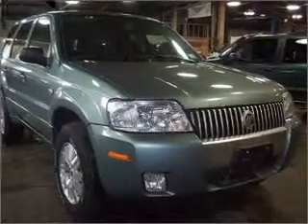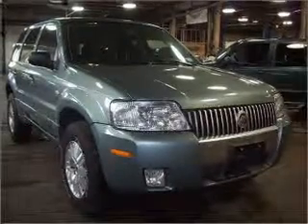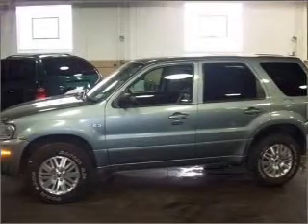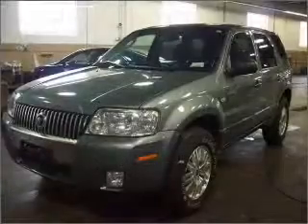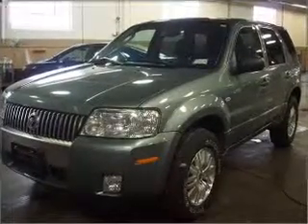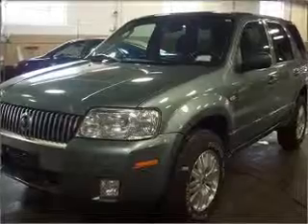Venture out with the whole family in this 2007 Mercury Mariner Premiere that we have at Allenbuyer Volvo. This Mariner is spacious enough for the whole family and comes equipped with keyless entry, AM/FM stereo, CD player, and more.